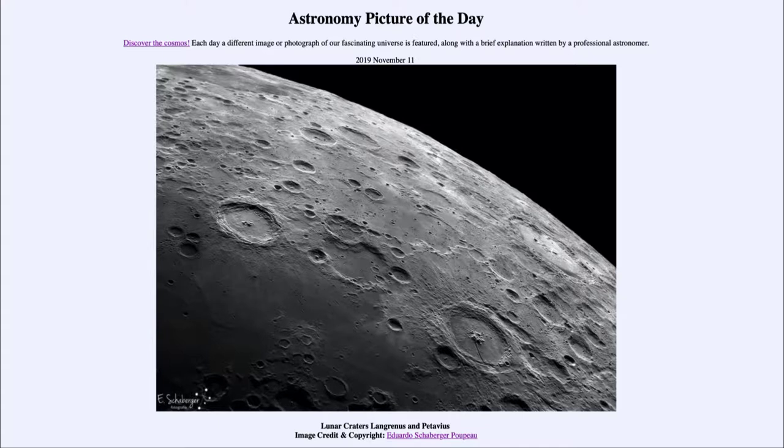It is titled Lunar Craters Langrinus and Patavius. This is an image of the moon as taken from the earth, and of course we see a number of impact craters. The moon is divided into a couple of different areas: there are the heavily cratered highlands, which we can see here, and down below a much darker area known as the Mare, part of one of the Maria, which are less heavily cratered, have more small craters, and are relatively more recent.